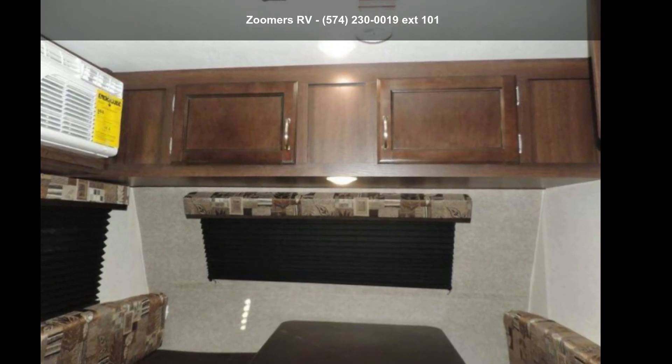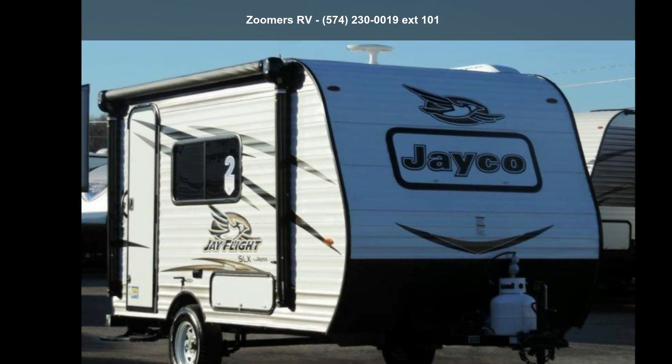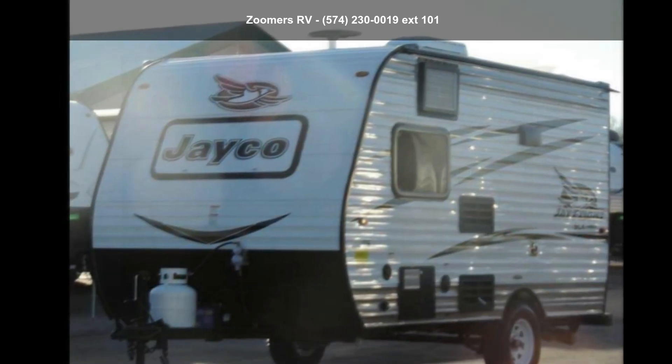Travel in style with this Jayco 2018 J-Flight SLX7145RB. Whether you are planning on vacationing, adventuring, or just relaxing, this travel trailer does it all.